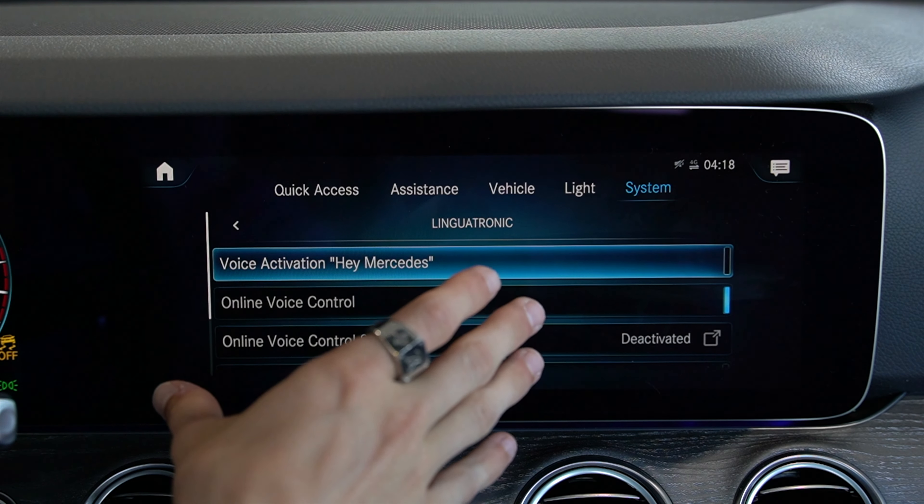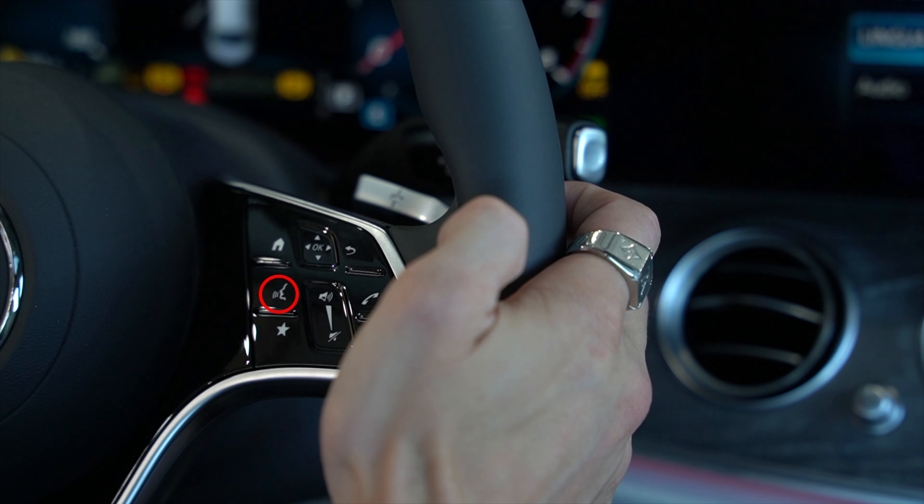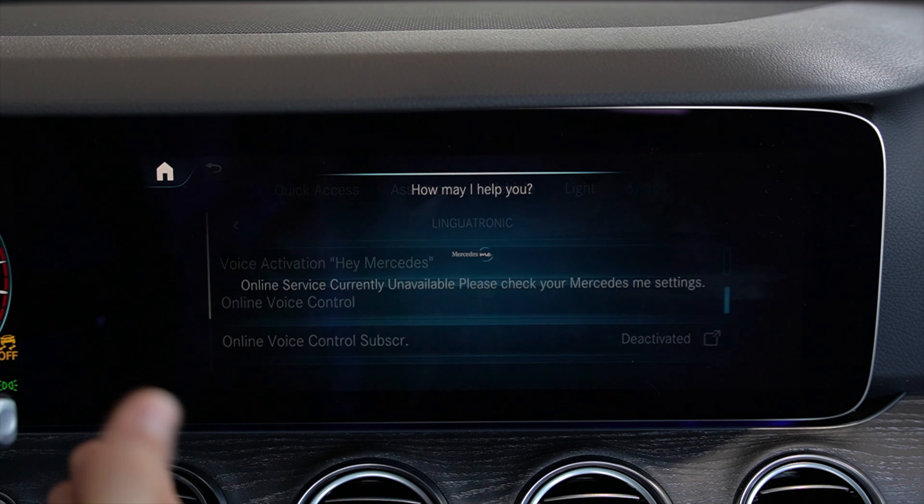Instead, to now activate Hey Mercedes you go to the right-hand side of the steering wheel and press this button right here. This will give you the voice activation.